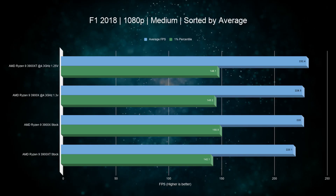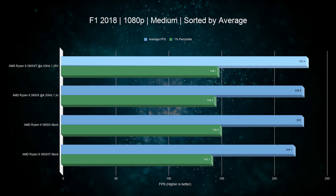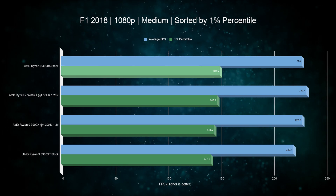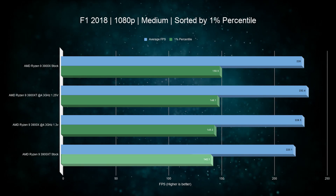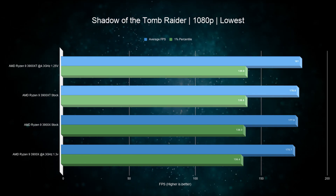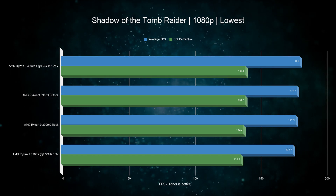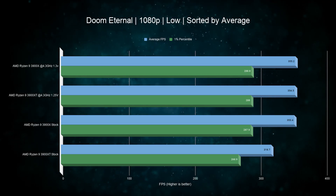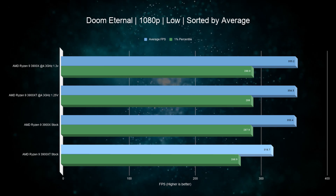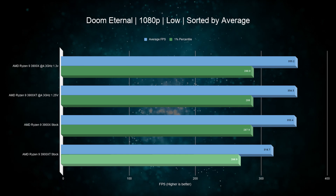Next we have Formula One, where the overclocked 3900XT leads average FPS by a mere 2%, but when we flip to 1 percentile, the 3900X at stock keeps frame rates about 1.6% higher — and surprisingly, the 3900XT stock is way down at the bottom. Shadow of the Tomb Raider shows the 3900XT taking the top two spots with only a few percent distribution between best and worst. Finally, Doom Eternal gives us a tie in average FPS between the overclocked 3900X and 3900XT, but at stock the new CPU is 11% lower on average FPS and 7% lower on the 1 percentile — something we couldn't explain and will have to investigate further.